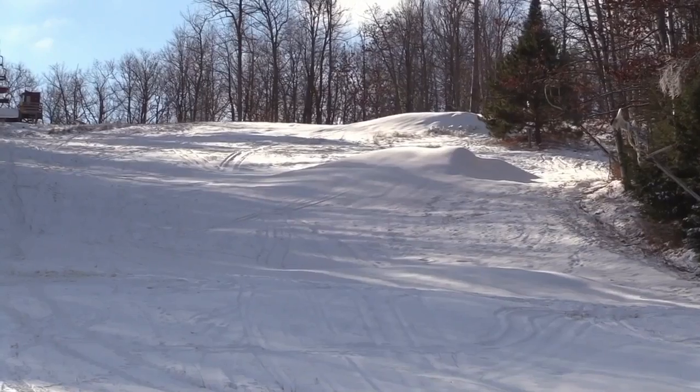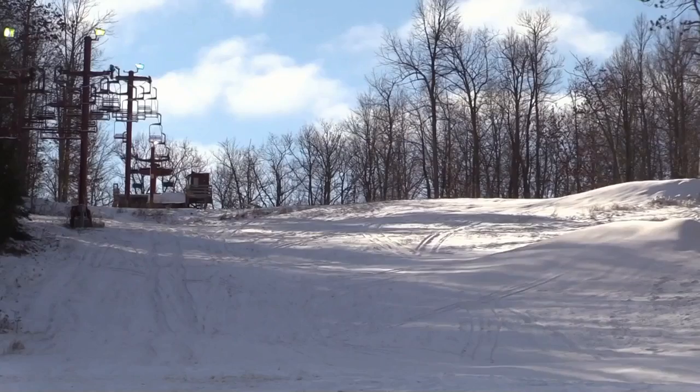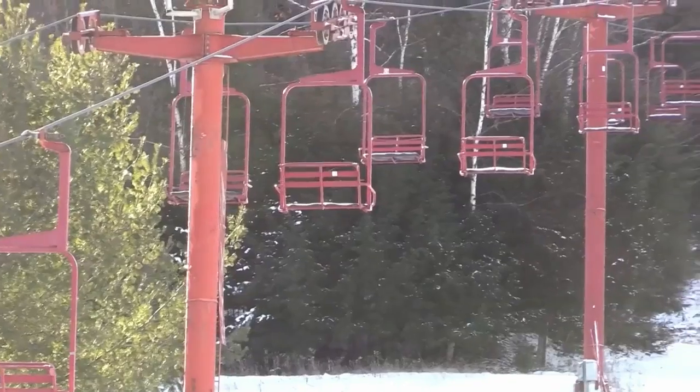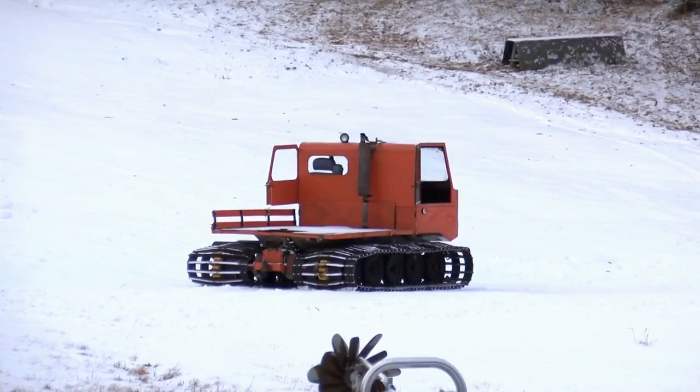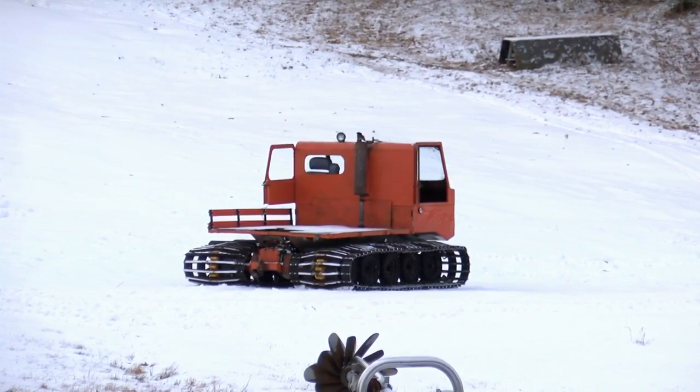It doesn't take long to get a lot of snow down, but it does take a lot of water. Here at Camp 10 we pump three to five hundred gallons of water per minute through the snow guns to make all the snow we need to open the hill up. After the snow is made, the groomer takes its place, and this one came long before White's time. We got that back in the 1950s when this hill opened. It's the original groomer, and we're still using it to this day.